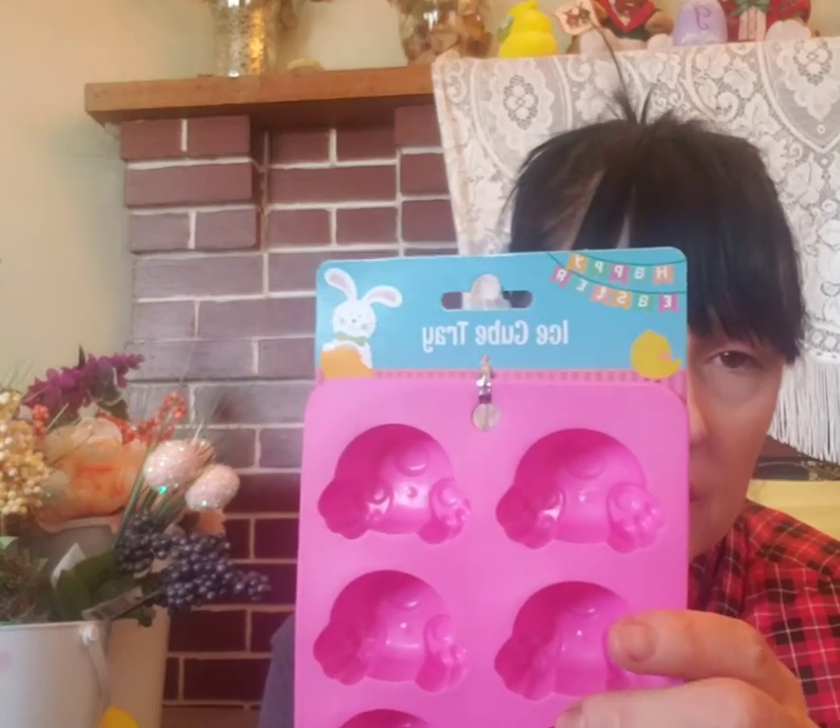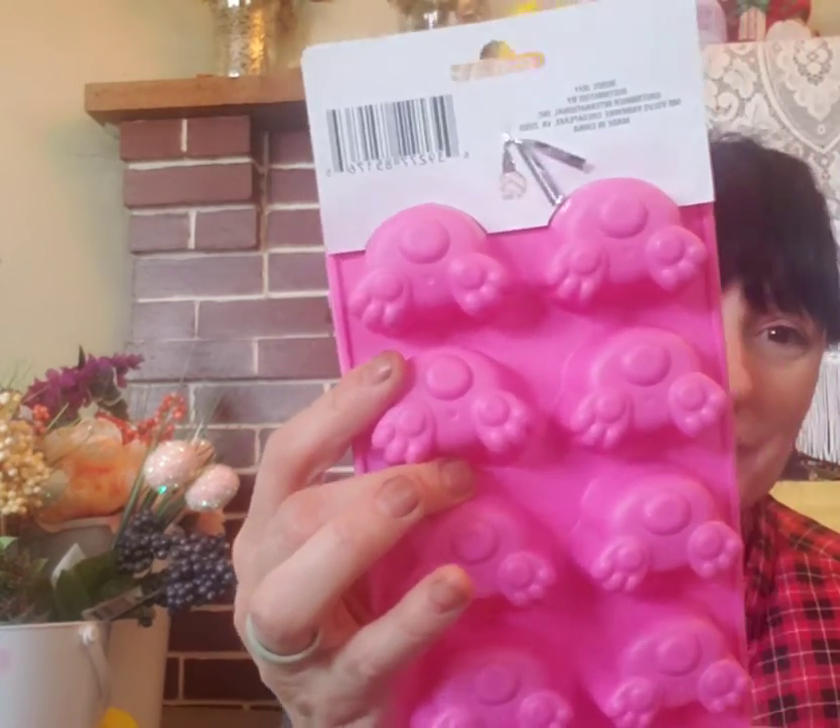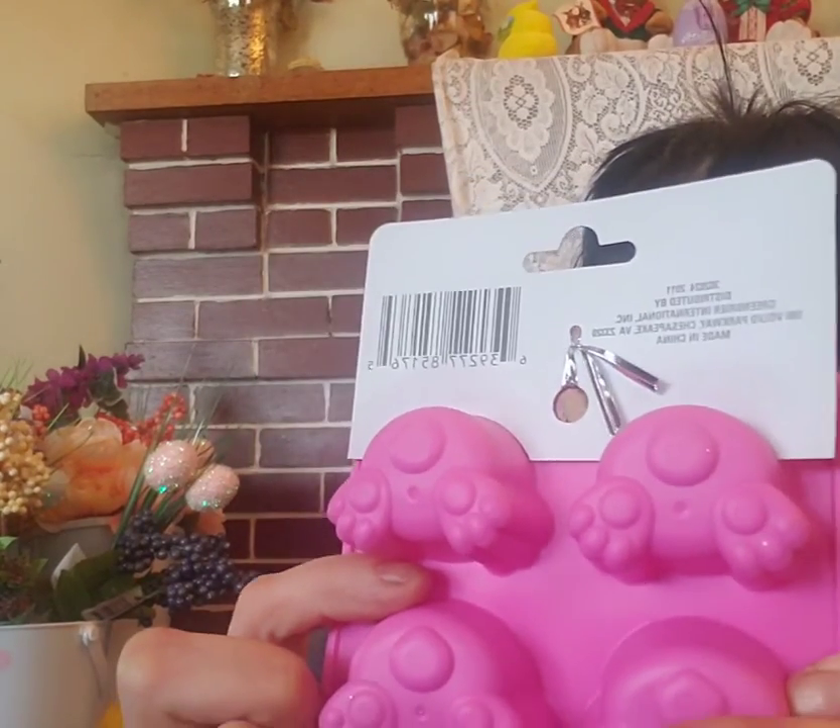Another thing for the kitchen I found — and I only found these once — were these little ice cube trays. Oh my gosh, they're bunny butts! Are those cute? I'm thinking I'm not going to make ice cubes out of them — I may just make some candies. I think they'd be really cute confections. I've only seen them once, so I don't know if you're going to be able to find them or not. I hope you do. They've got little buttholes in them — that'll make for interesting conversations in one's drink.